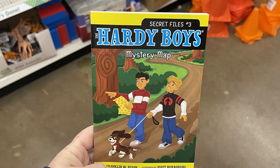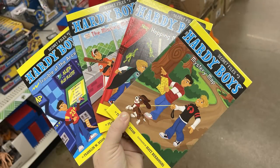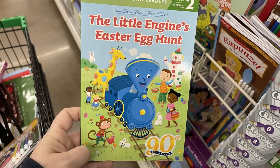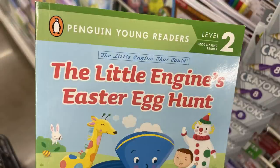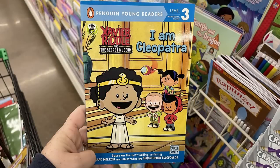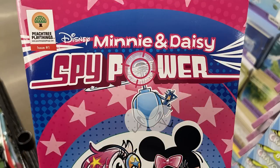They also had Hardy Boys books — series one through four. There are easy-to-read leveled readers like The Little Engine's Easter Egg Hunt by Penguin Young Readers at level two, and level three books like I Am Cleopatra. They put out several level twos and level threes, so if you're looking for leveled readers, check those out.